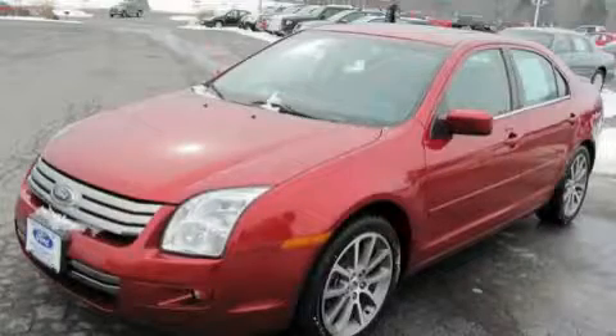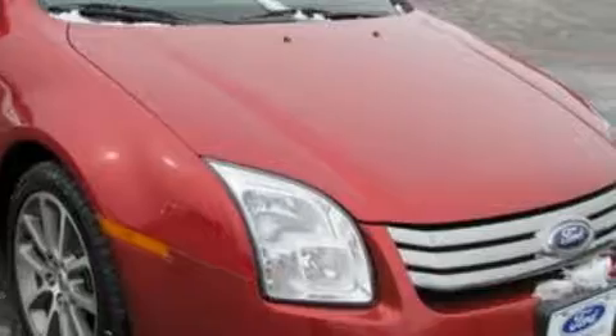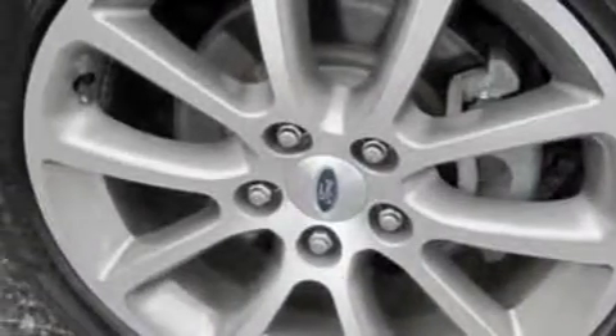This is a 2008 Ford Fusion. This Ford has a long list of incredible features including a power driver's seat, a power sunroof, a six-speaker audio system, a CD player, side curtain airbags, an anti-lock braking system, and this vehicle has fewer than 21,000 miles on the odometer.